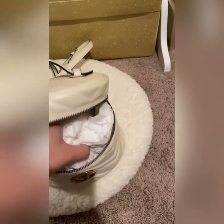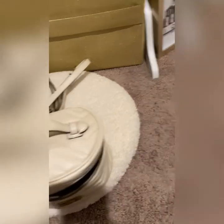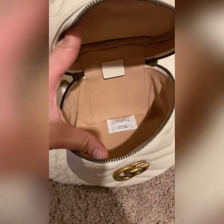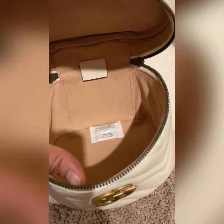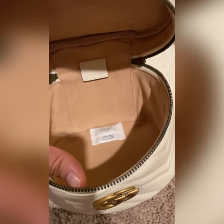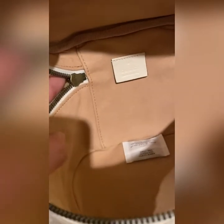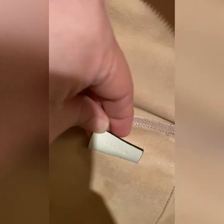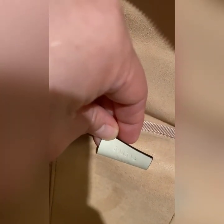Inside, it has a microfiber lining with a suede-like finish, and the Gucci logo. This is also the care code of the bag.